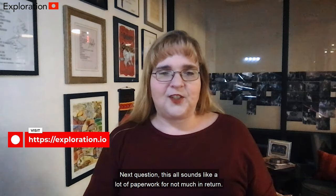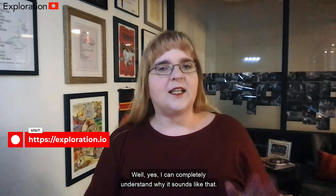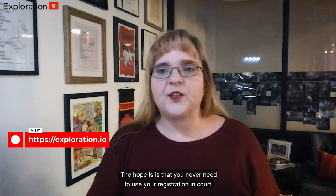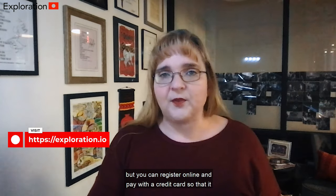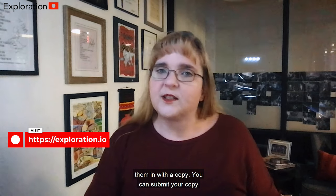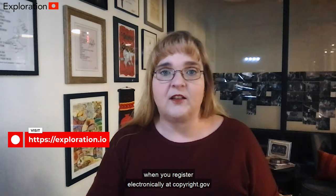This all sounds like a lot of paperwork for not much in return. Well, I can completely understand why it sounds like that. The hope is that you never need to use your registration in court, but you can register online and pay with a credit card, which makes the process a whole lot easier than filling out papers and mailing them in with a copy. You can submit your copy when you register electronically at copyright.gov.